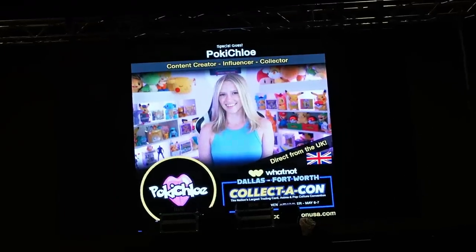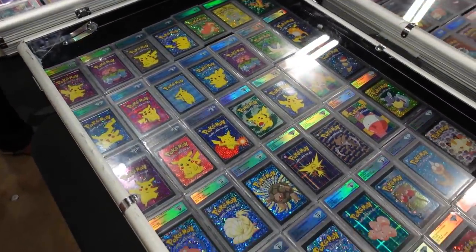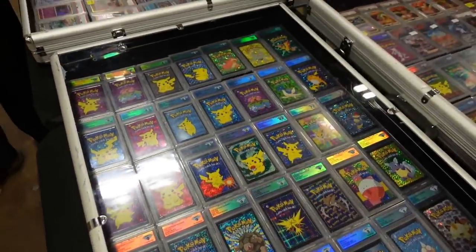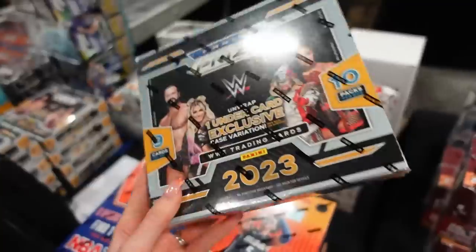I then spotted a Charizard in the wild — not sure if that's the real Charizard. Cheeky glimpse of me on the screen, and then I saw this stand. I thought this display just looked really really nice. You always come across lots of things you're not normally into or might not see very often.